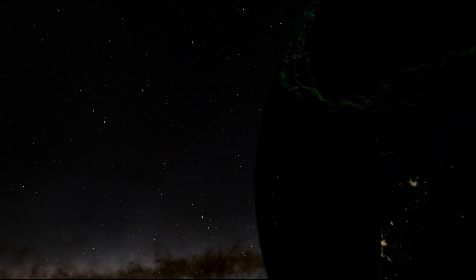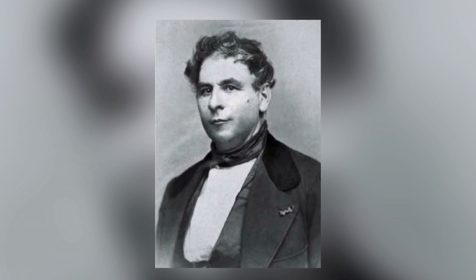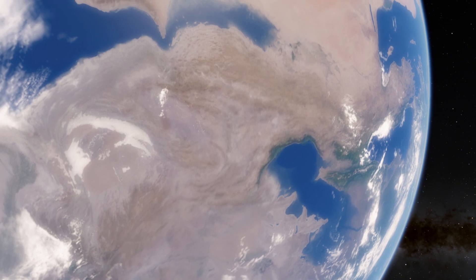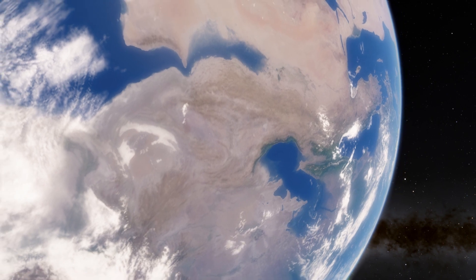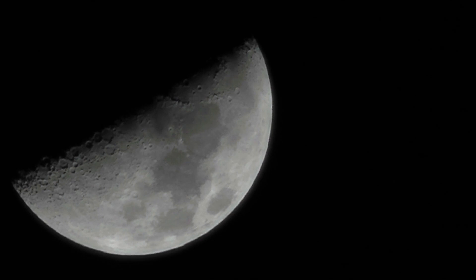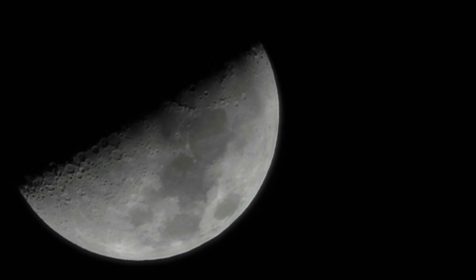Since 1846, astronomers have been searching for a second moon of Earth. Frederick Petit was the first to claim he had found one, proposing that it orbited Earth in less than 3 hours at just 7 miles above our planet's surface. Ever since, there have been many efforts to find a second moon, but without success. However, there is one weird exception.